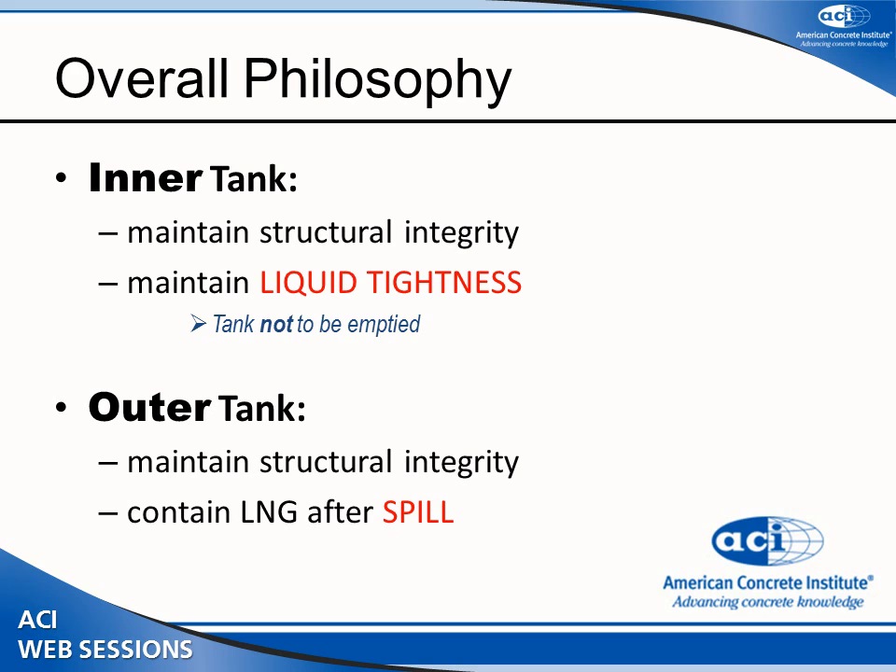This is the belts-and-suspenders approach — the inner tank cannot leak, and the outer tank can handle the case where the inner tank fails. At that point, we don't expect the liquid to stay forever. What we want is to keep the liquid in place for enough time — a couple of weeks — to empty the LNG safely.